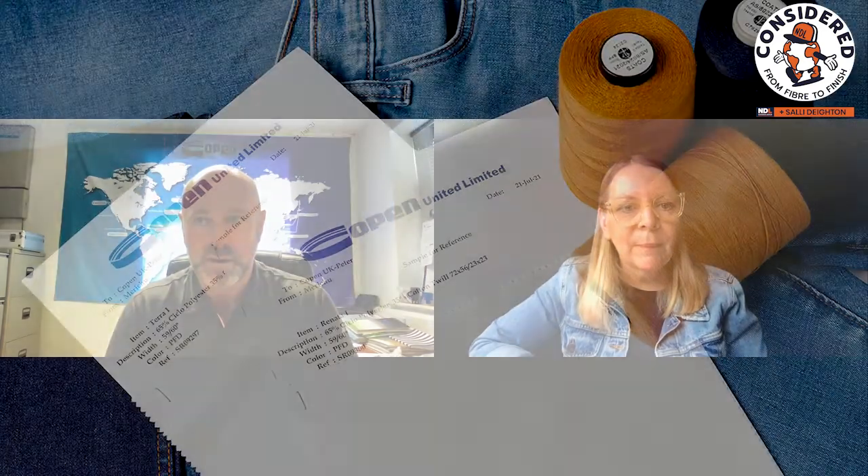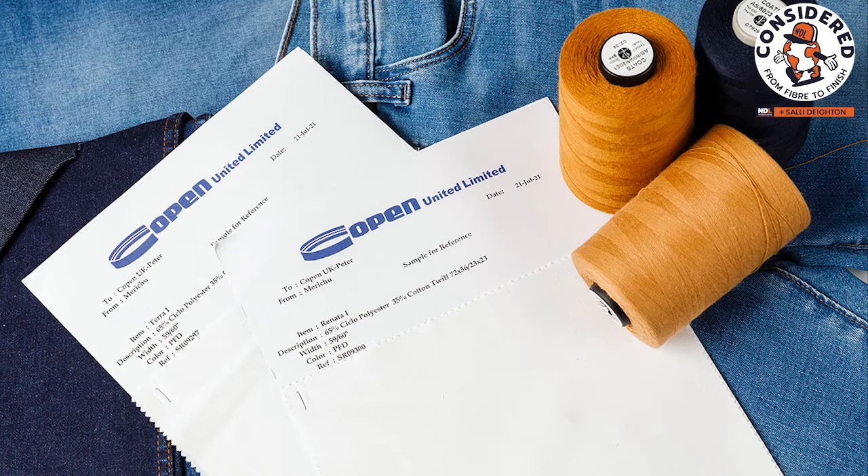Do you see the demand for hemp and Tencel growing in the future in this area? I would liken it to the denim world — we see hemp and Tencel being more of a niche product. To align it to the denim world, it's like selvedge: fantastic, very natural and traditional, but a lot of brands and retailers have it some seasons and not others. It's expected that the price of selvedge because of its nature is not going to be the mass-market price, and we see hemp and Tencel similarly — more at the premium end.